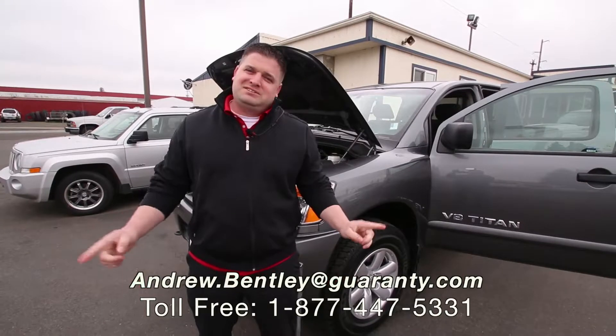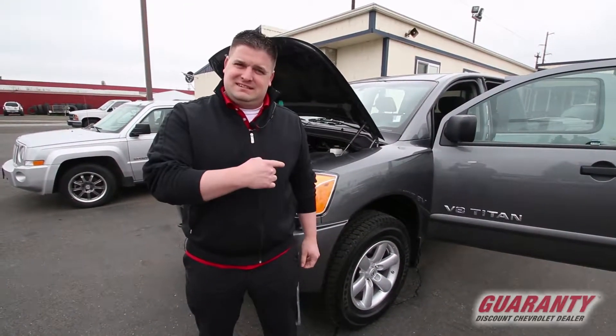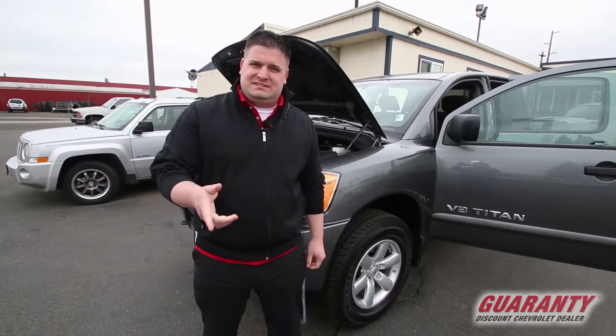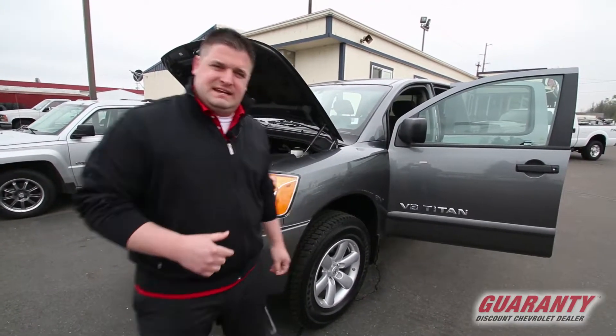Hey guys, welcome to Guaranty Chevrolet here in Junction City, Oregon. My name is Andrew Bentley and today we're going to be taking a look at this 2015 5.6 liter V8 Nissan Titan Crew. Let's check this out.